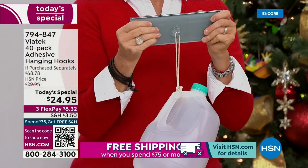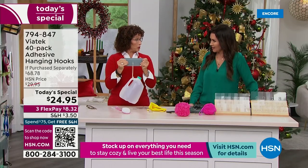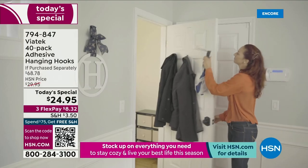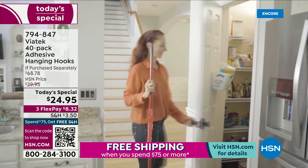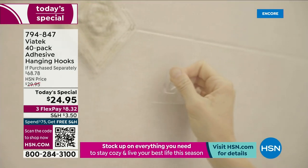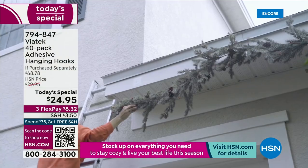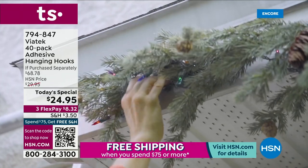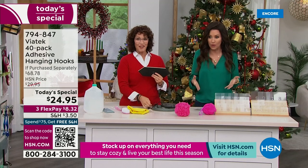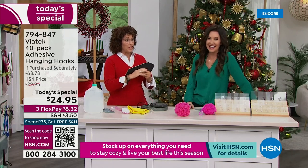Think about doing this with a suction cup with steam and water in the shower — it still holds no matter what. No holes drilled, and if you need to remove it, it's really simple. Indoor or outdoor, on pretty much any finished surface. We have over 250 people on the phone. Scan the QR code at the bottom of your screen to get this 40-pack — the $68 value — just this morning for $24.95.